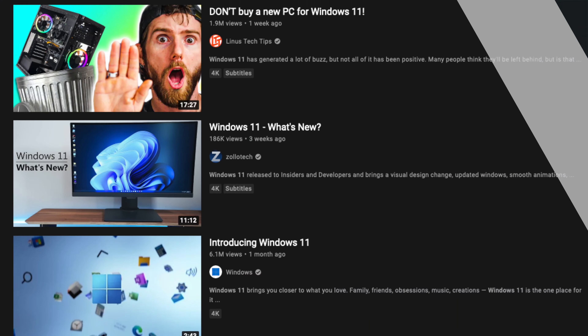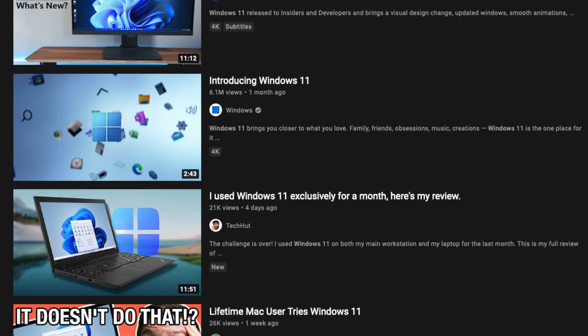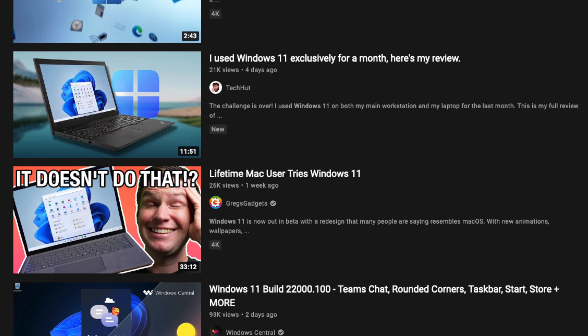You've probably seen lots of videos on YouTube about the future release of Windows 11 with all these new gadgets and gizmos. But how is Windows 11 really going to benefit your business? How much is Windows 11 going to cost? And what about poor old Windows 10? Well, those are just a few of the questions that I'll be answering in today's video.